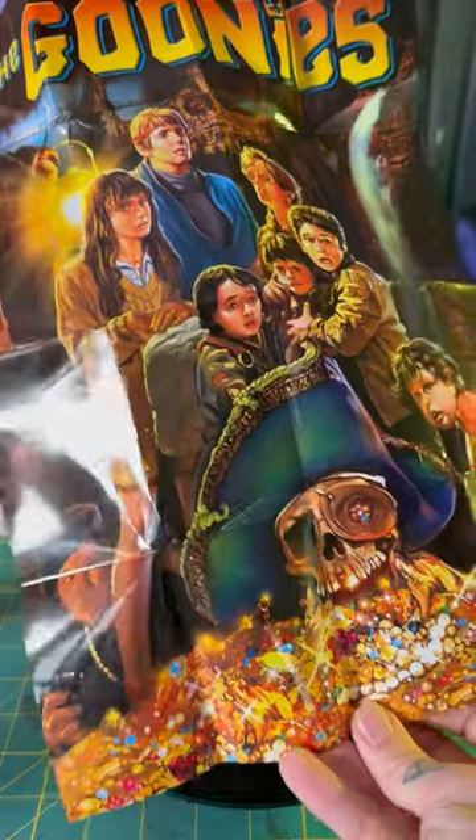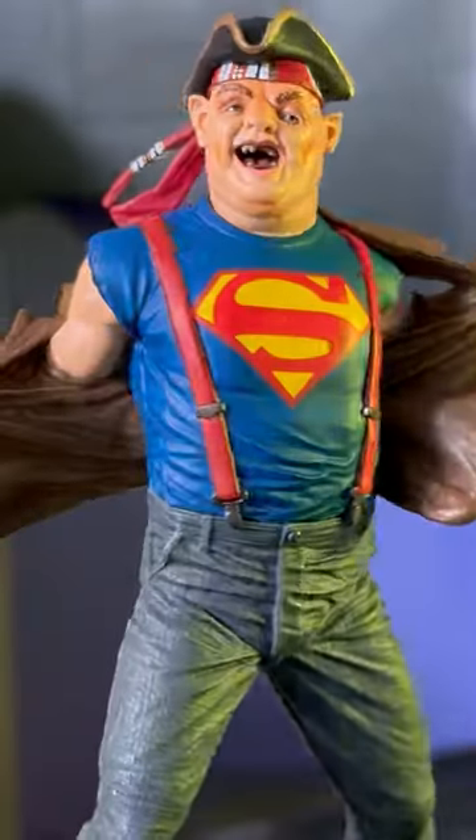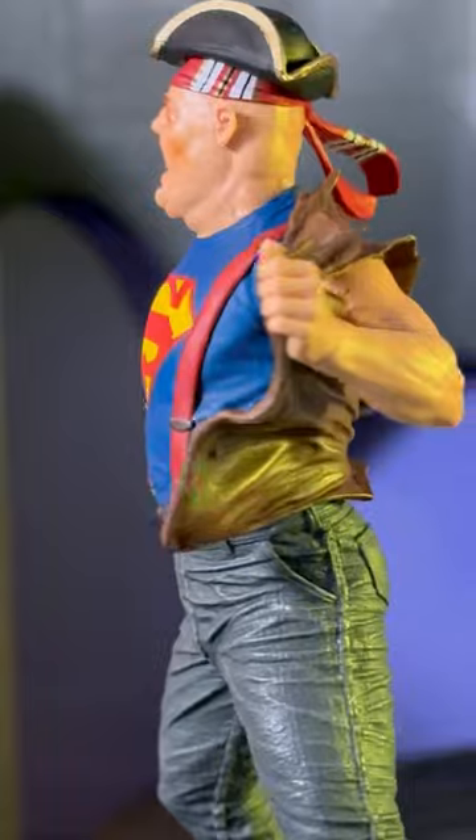But like I said, this will be up to you whether you need this guy or not. Look for this wave of Movie Maniacs to start hitting stores and online retailers this summer.